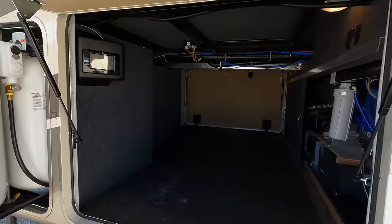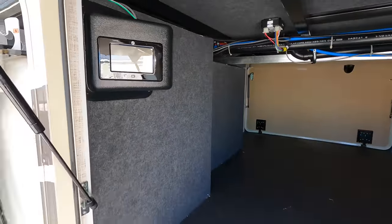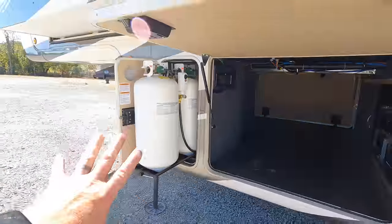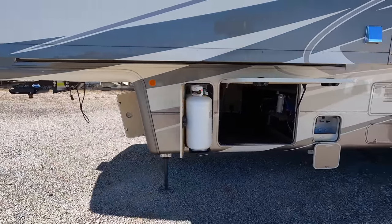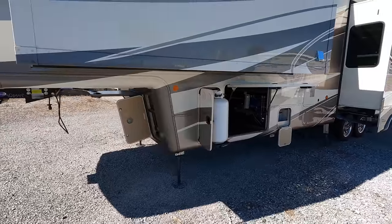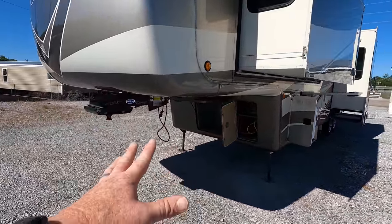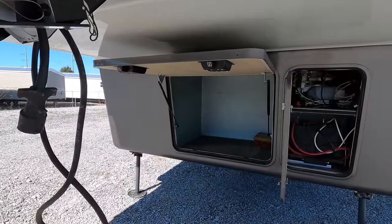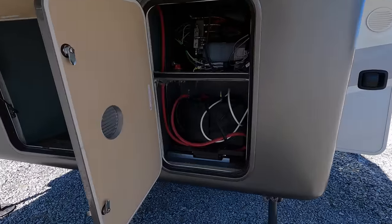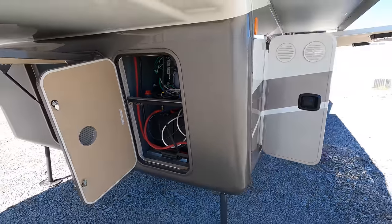All the controls to level the coach from the outside with this digital screen — simply pressing a button, the coach will level itself. Check out the propane bottles, the slide mechanism to bring them out, two 40-pound bottles. You can also get this coach with a generator — it's prepped right now, that's where it would go underneath here. The battery compartment also slides out on a tray, giving you quick access to all of that.